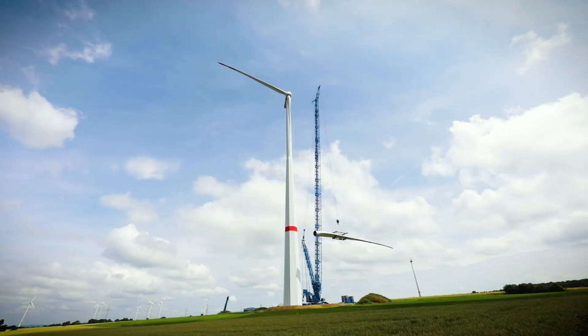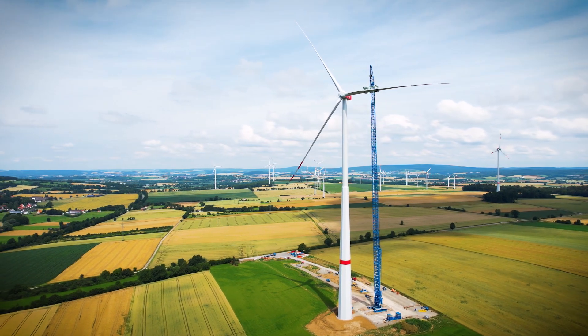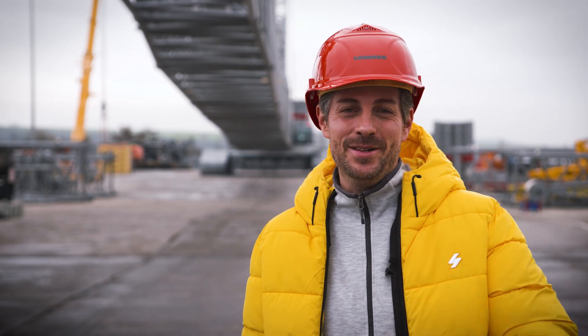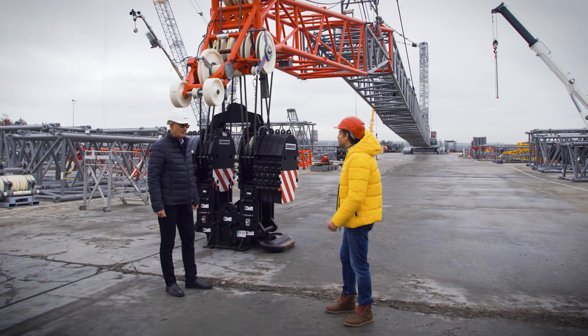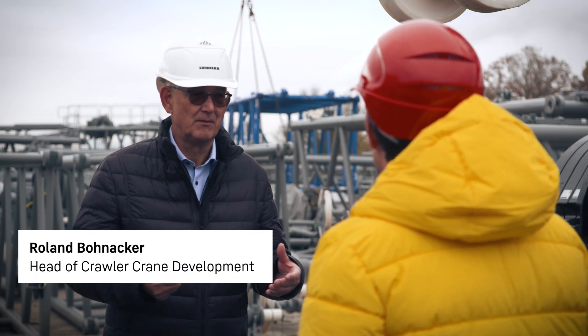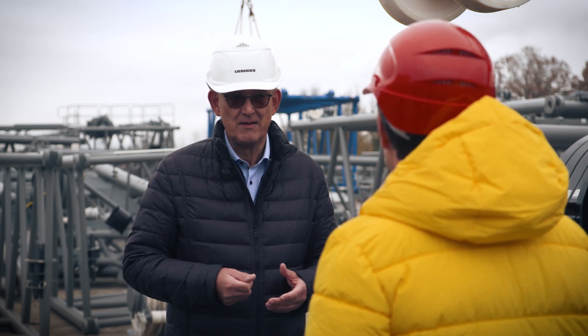The LR 1700-1.0 dealt with the complete wind turbine with a hub height of 164 meters with consummate ease. Modern crawler cranes have become used to delivering top performance with jibs — 100 tons or more to a height of 160 meters have become standard hoists for wind power jobs. For heavy hoisting work in industrial jobs, we typically use luffing jibs, but fixed jibs also have a role to play for these jobs.